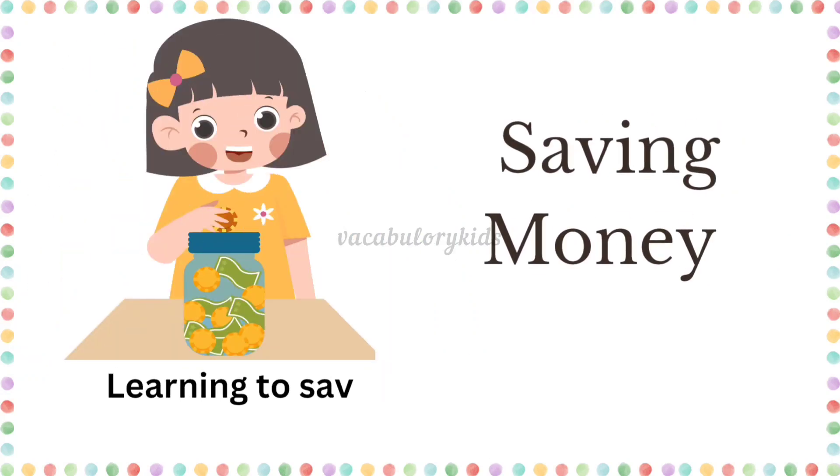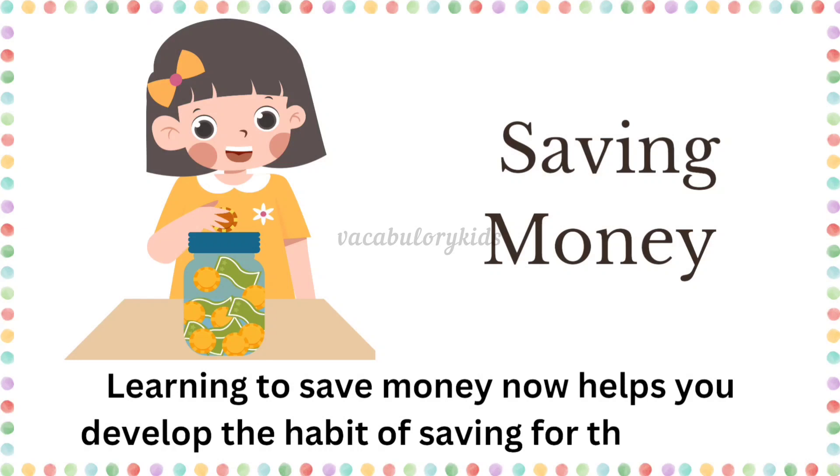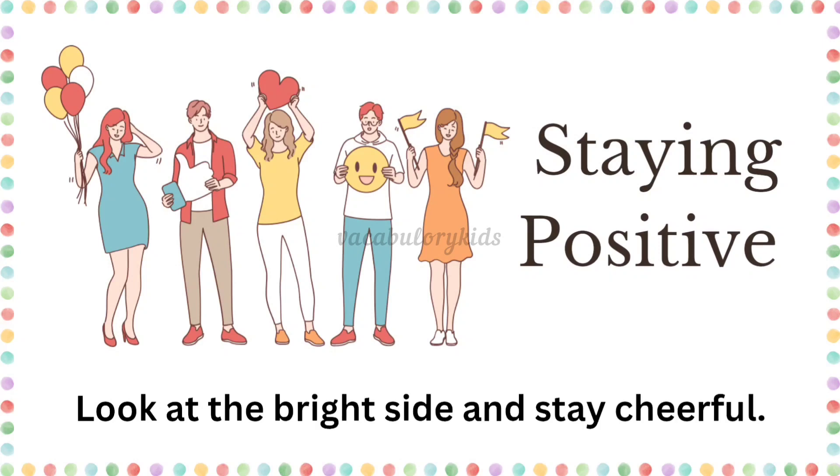Saving money. Learning to save money now helps you develop the habit of saving money for the future. Staying positive. Look at the bright side and stay cheerful.